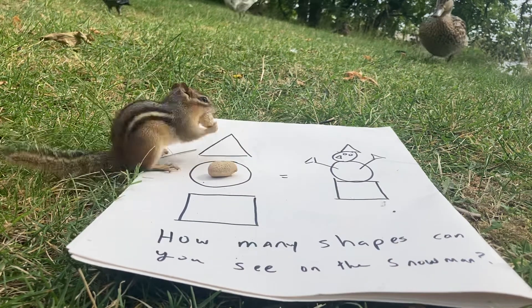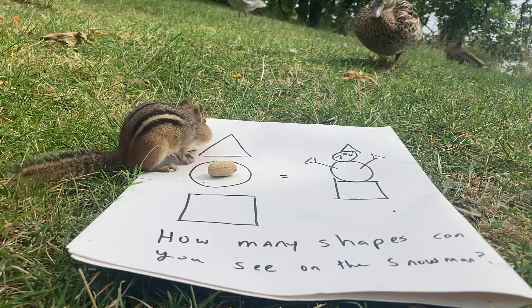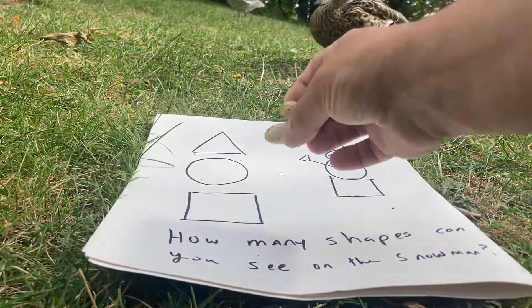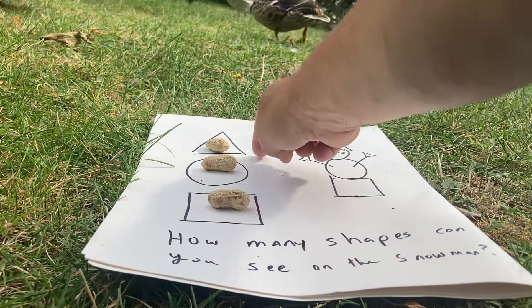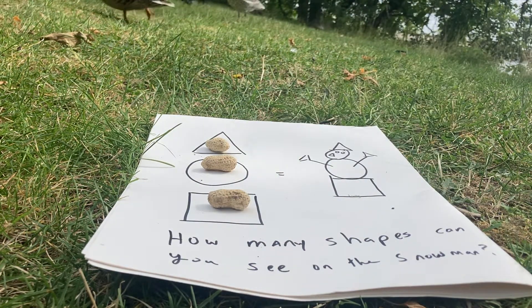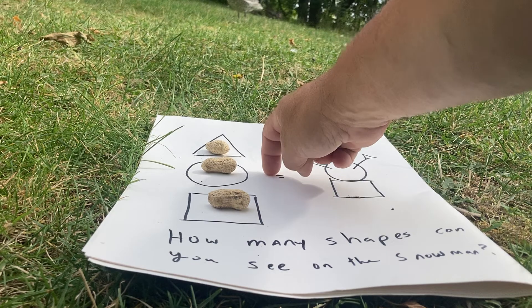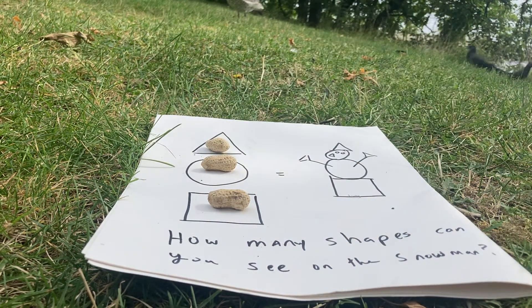Look at that — square has two. Triangle has one. He took the circle. So let's count them: we have one triangle, one circle, and two squares. One plus one is two, two plus two squares equals four. So we've taken four so far — we're not at 10 yet.